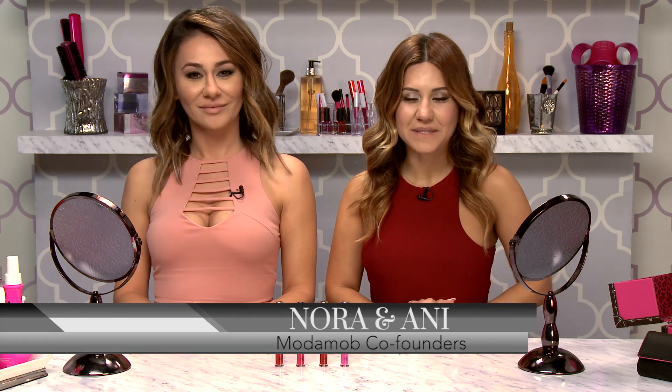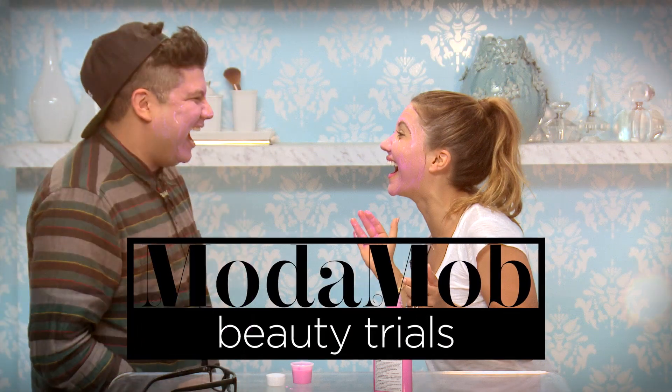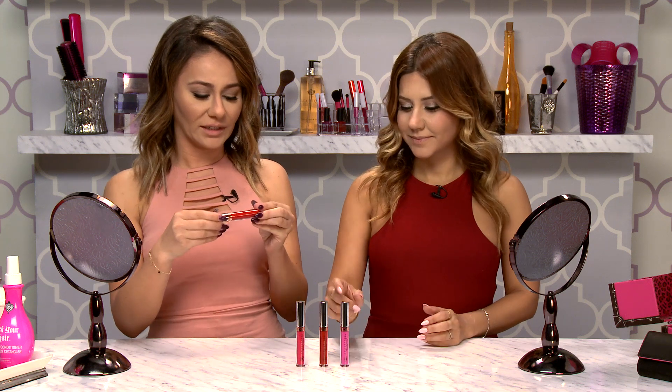Today on ModaMob, due to popular demand, we are going to be reviewing Anastasia's liquid lipstick.